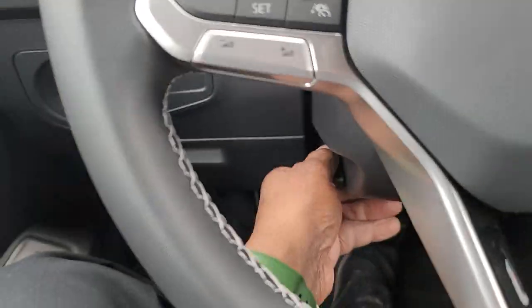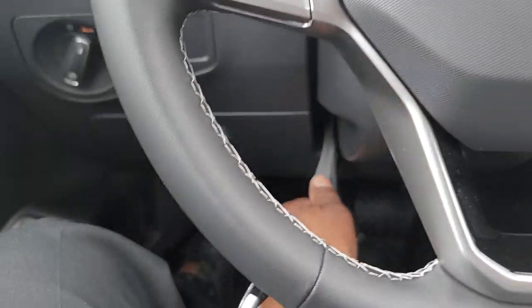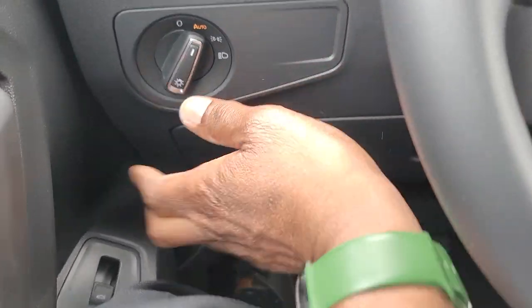You also have a telescoping adjustable steering wheel — pull out, push in, raise it, lower it, lock it where you need it. And there's a coin box for storage right there.